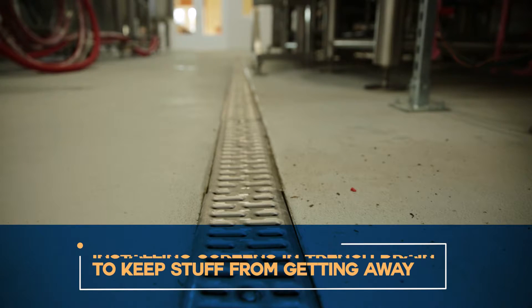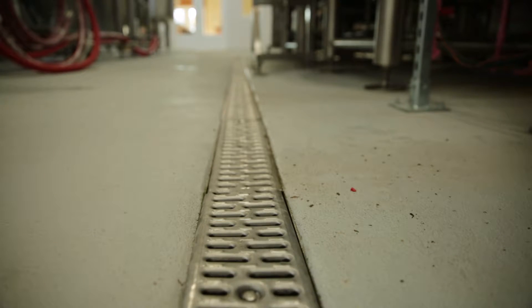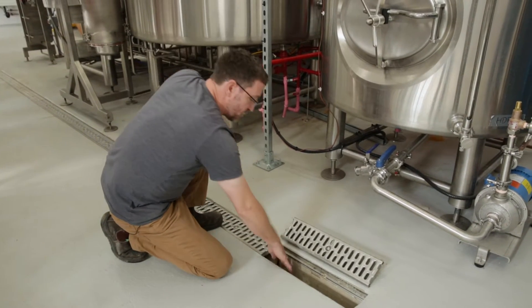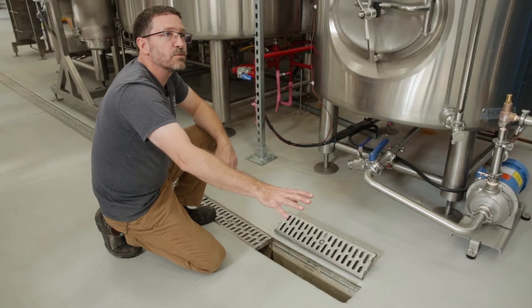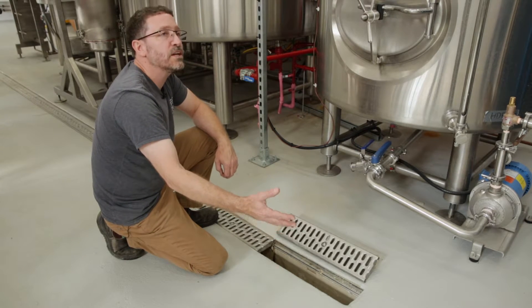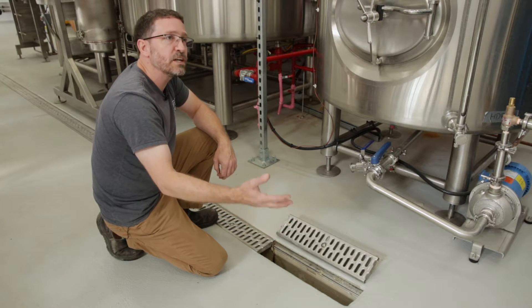Our trench drain system allows us to collect and capture all of the water running out into our septic system. All of our processed water does run down through a trench drain. In the bottom of the trench drain, we have baskets with filter screens, and rather than running this straight into our septic system, we are running it into a separate holding tank where we can monitor what's happening in our wastewater before putting it out into a septic system or treating it for further use.